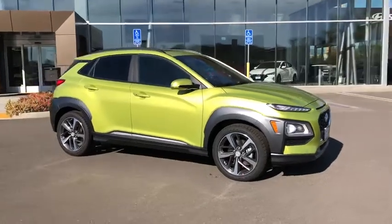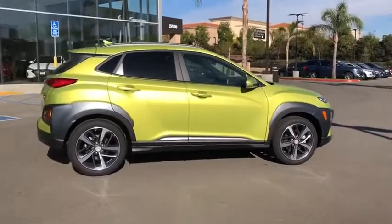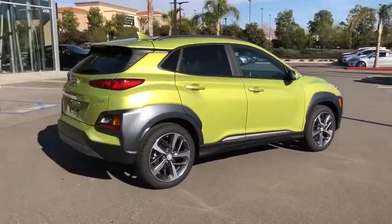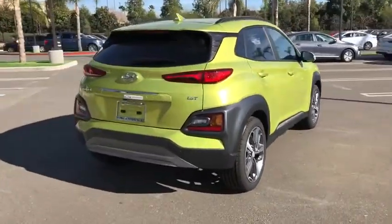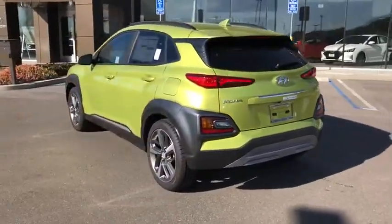Looking for the right vehicle? Check out the 2020 Hyundai Kona. The Hyundai Kona provides a wide variety of functionality in a small SUV body. The energetic design is perfect for those looking to marry their adventurous side with their urban lifestyle.